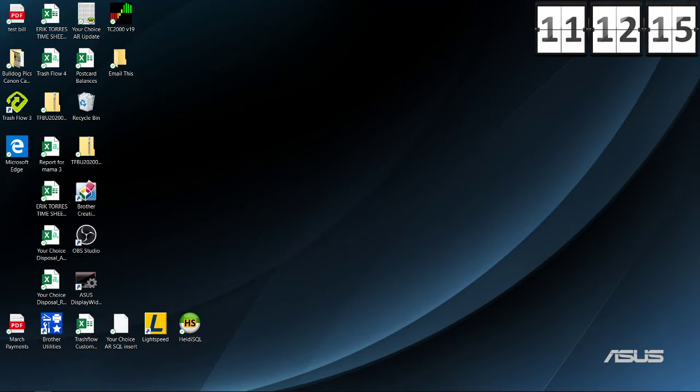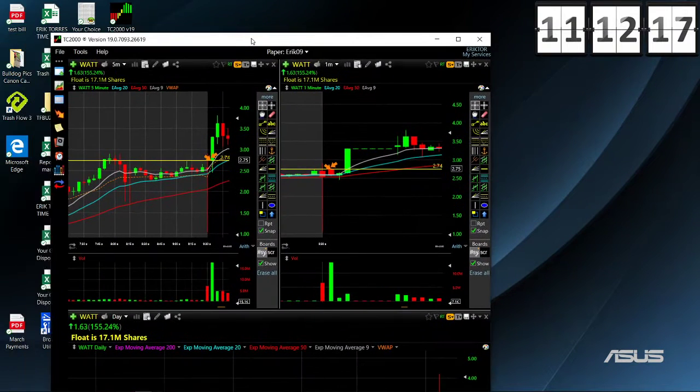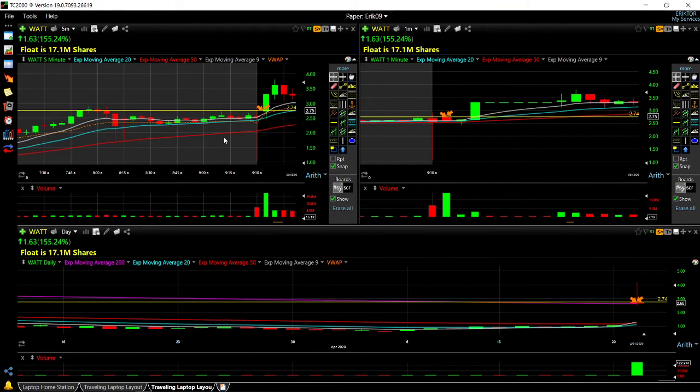All right guys, we're gonna do a quick recap of today's trades. Today we took three different trades — we traded three stocks. The first one that we traded was...